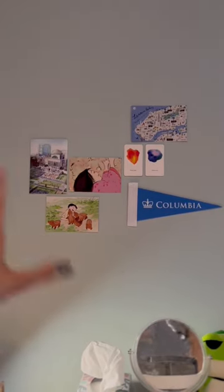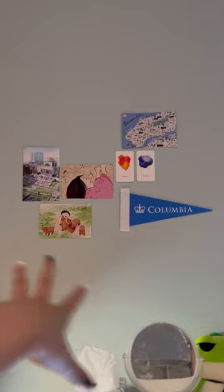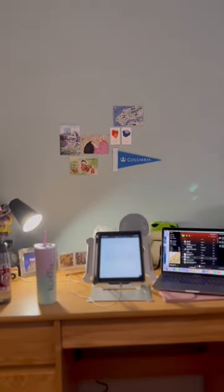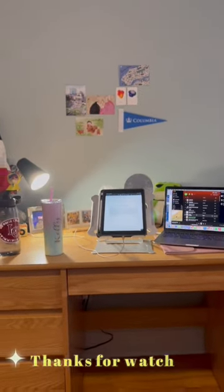On the wall, there's some postcards and the Columbia flag as decoration — I think it's very cute and simple. And this is my desk tour. Let me know what you guys want to see next. Bye!